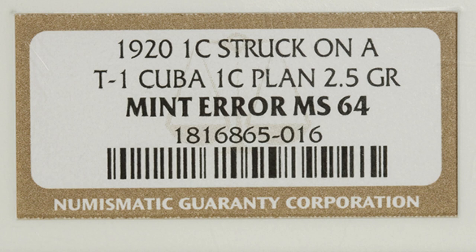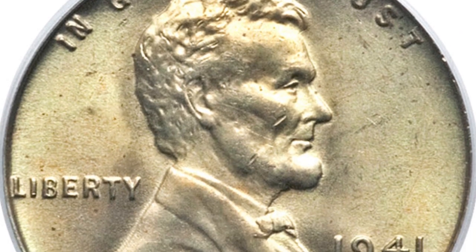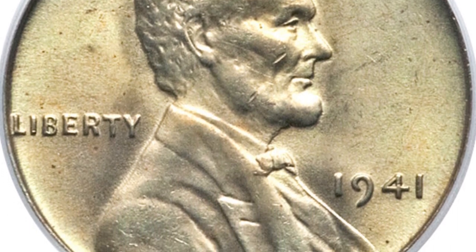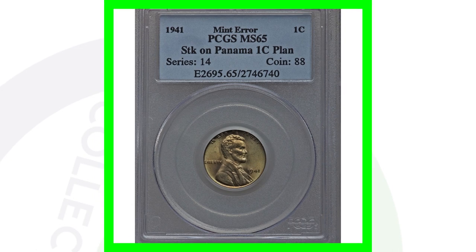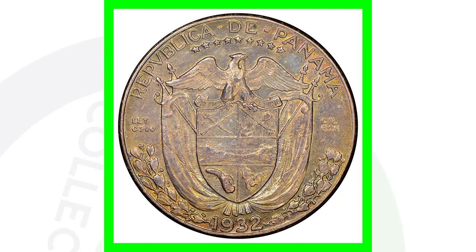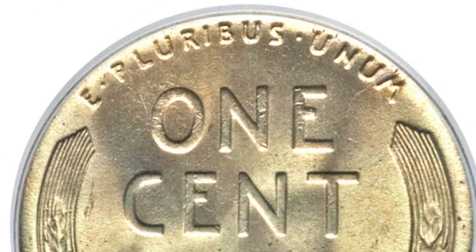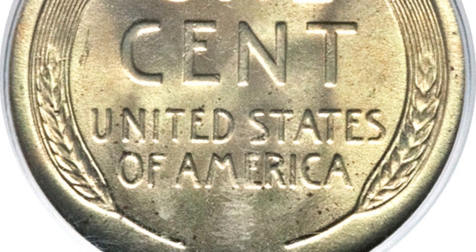The same kind of thing happened with a 1941 wheat penny, which was struck on a Panama one cent planchet. Here's an example of what that coin looks like, and this coin sold for over $4,900 — nearly a $5,000 coin.